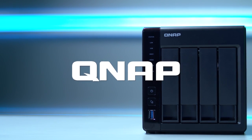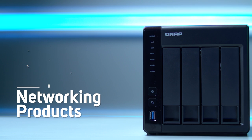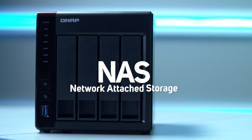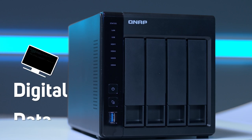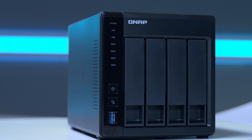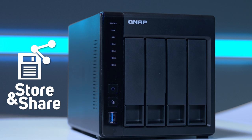QNAP has been around since 2004 and is best known for its reliable networking products for home and business. NAS, or Network Attached Storage, is becoming increasingly more important to home users as we use and therefore need to store larger amounts of digital data. QNAP NAS devices are essentially an independent computer that's designed to store and share large amounts of your data.